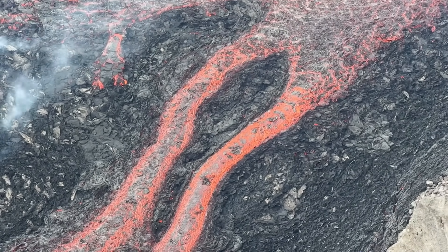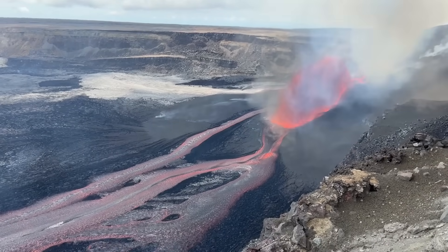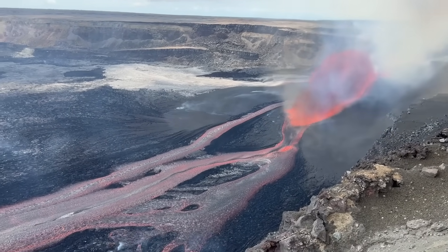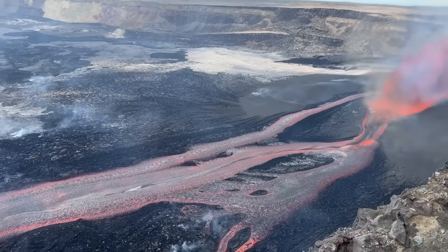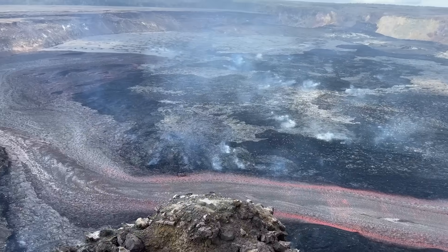This was the highest output for a short-lived fountain episode in this eruption. Lava flows covered nearly half of the crater floor. Scientists recorded 25 micro radians of deflationary tilt, the most of any recent episode.